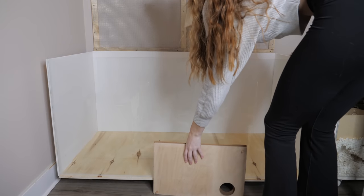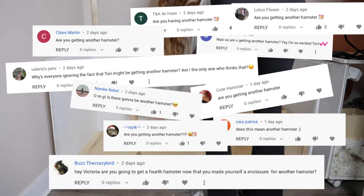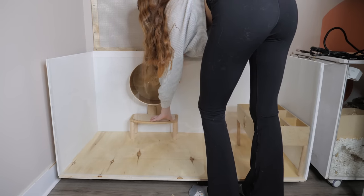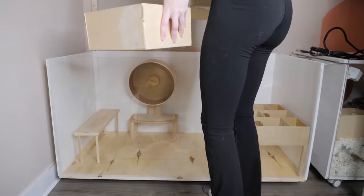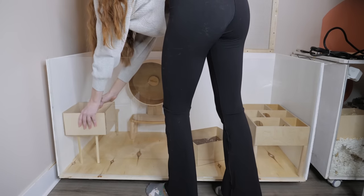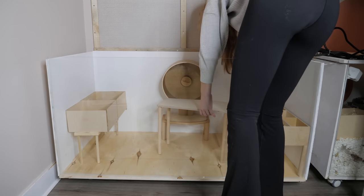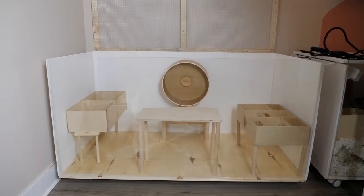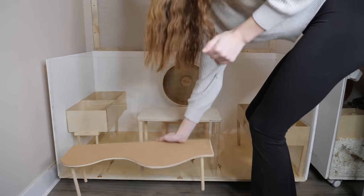So many of you assumed because I made another enclosure that I was just getting a fourth hamster, which you couldn't have been any more wrong. I am not getting a fourth hamster. I have literally nowhere else to put a fourth hamster, and it just would make the room extremely tight fitting — especially since I do not want to take up any more space from my rabbits living in there. So this enclosure is actually an upgrade for one of my current hamsters.